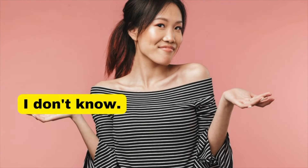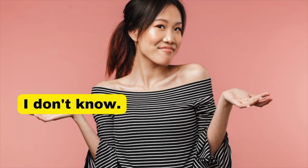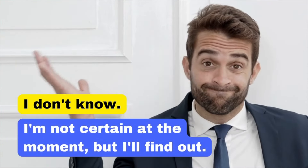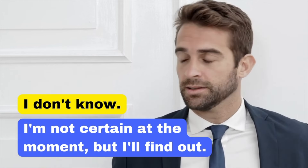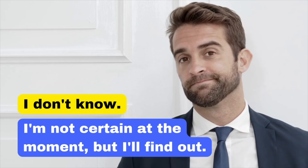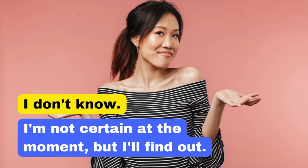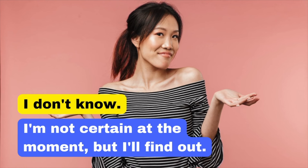Our next basic phrase is 'I don't know.' Saying 'I don't know' can come across as dismissive or unhelpful. In business, it's crucial to show initiative and willingness to provide answers. By saying 'I'm not certain at the moment, but I'll find out,' you acknowledge your current lack of knowledge while demonstrating a proactive attitude. I'm not certain at the moment, but I'll find out.